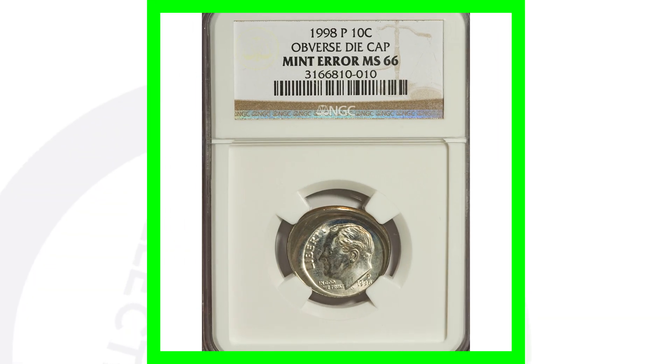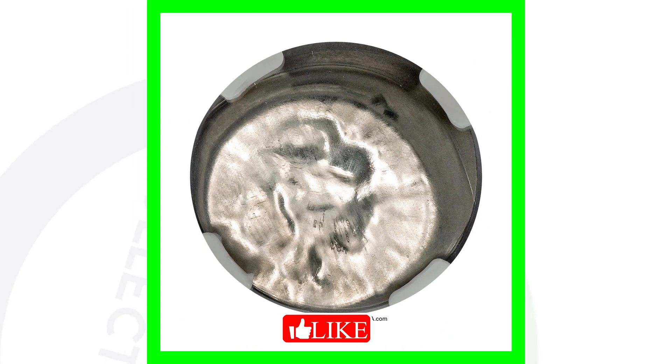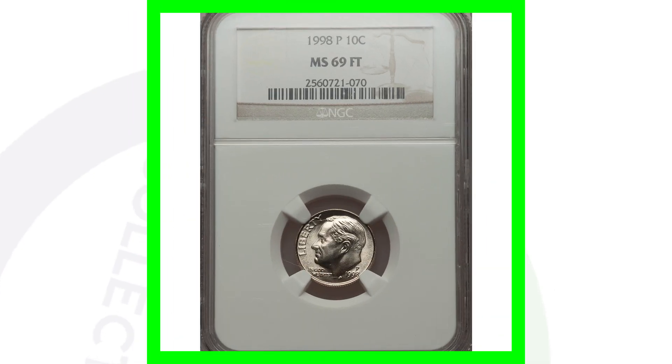Moving right along to a 1998 dime that has an obverse die cap. Some die caps won't be as extreme as this. You can look for them on all kinds of different coins, not just Roosevelt dimes — they appear on all kinds of different denominations. This coin ended up selling for over $400. Of course, this is not going to fit in a coin roll, but it's a 1998 dime so I had to include it.